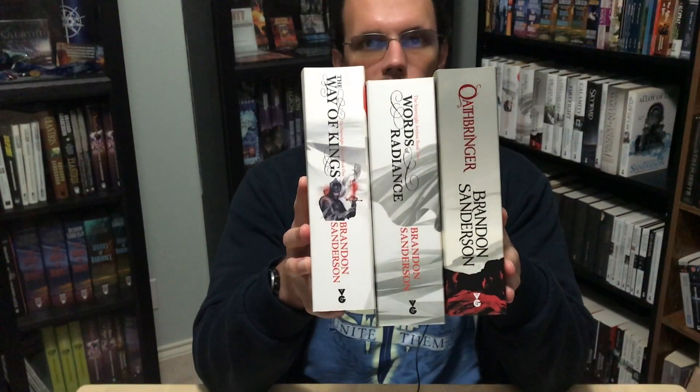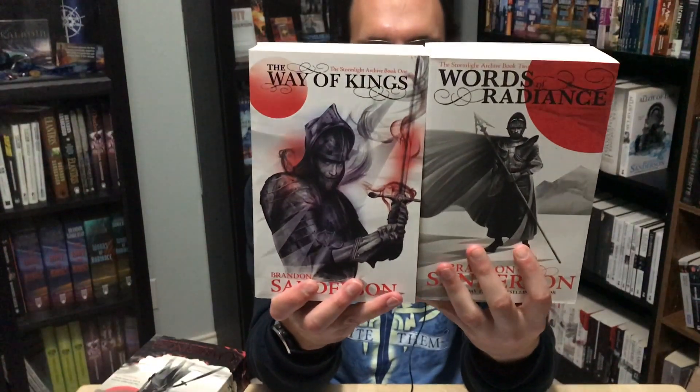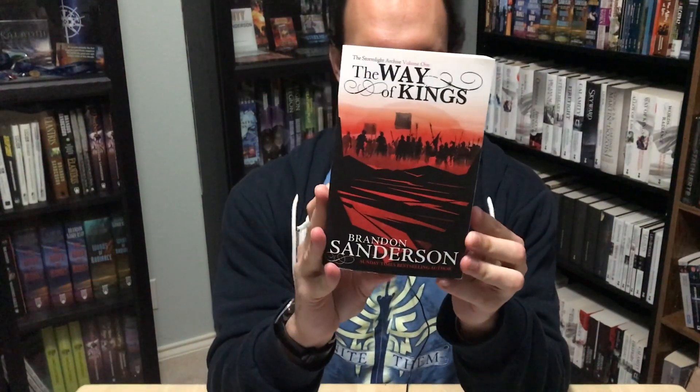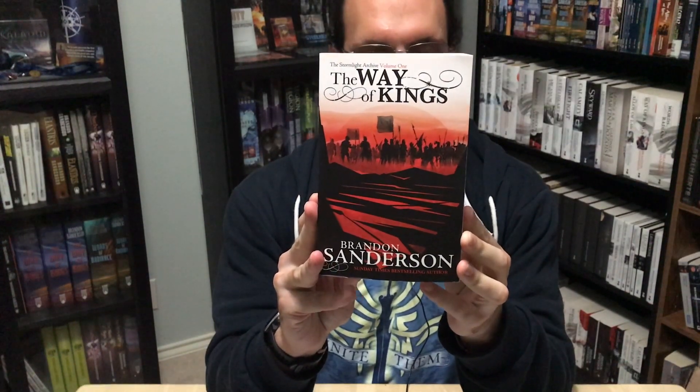The Way of Kings, Words of Radiance, and Oathbringer are all also available as tall paperbacks — the UK equivalent of the international paperbacks. The UK publisher also publishes Brandon's books in other countries, the main one being Australia, and the editions they get there are these international paperbacks. Usually these paperbacks come out at the same time as the hardcover. The smaller paperbacks, equivalent to our mass market paperbacks, come out much later. When The Way of Kings was released as a smaller format paperback, it was released with a new cover, again with art by Sam Green, again following the red theme.